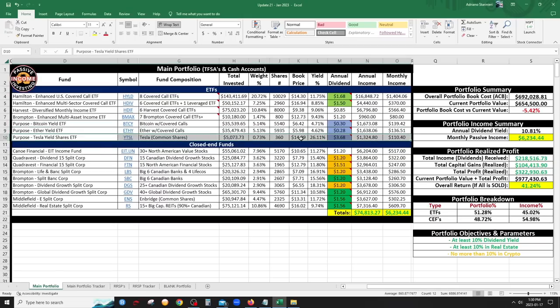The new Tesla Yield Share ETF from Purpose holds only Tesla stock with 25% leverage and writes covered calls on 50% of the portfolio — so you still have Tesla upside but with massive income. Based on the first dividend, the yield is 26%. My book price is $14 and it's now at $16, so I have a nice paper profit. The annual dividend rate will be more accurate once a few more dividends come out.